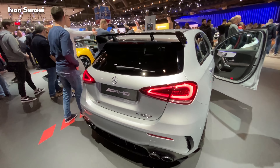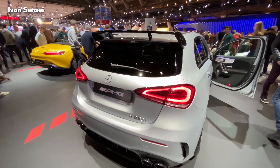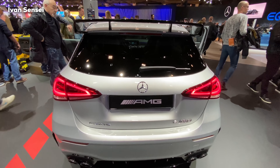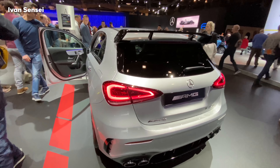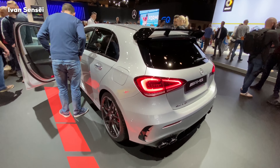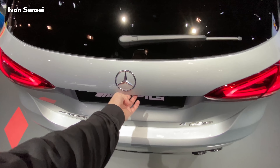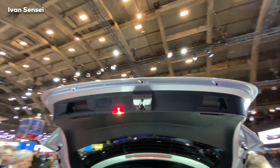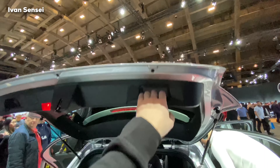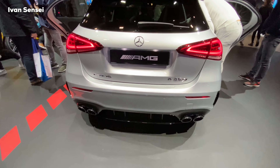The A-Class A45S has a spoiler on the boot, and both the 35 and 45S share the same exhaust pipes and diffuser. The wheels are also the same. The hatchback has a little less space but overall you can choose based on your needs. Thanks very much for watching — please subscribe, leave a comment, and like this video. I'll see you soon in the next video. Have a wonderful day.